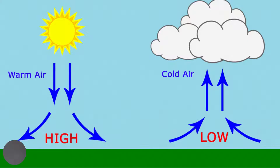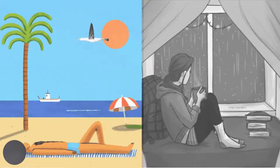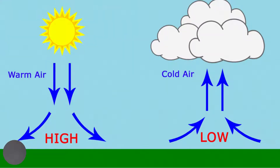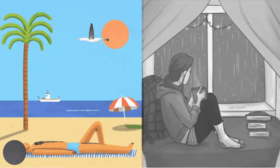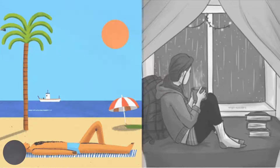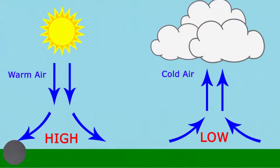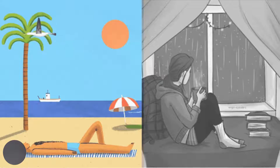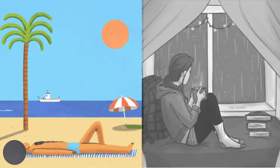In a low pressure system, air is rising and cooling as it rises. When air cools sufficiently, condensation will occur, forming clouds which can produce heavy rainfall. This will make it difficult to do outdoor activities, so we generally have to stay inside.